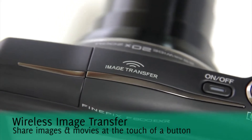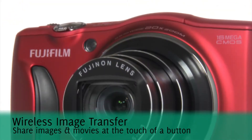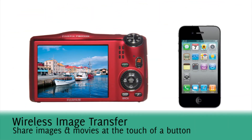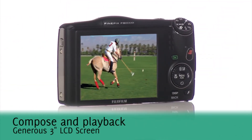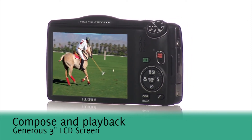With the F800EXR, fast image upload to social networking sites no longer means low quality pictures. The camera can be connected to any iPhone or Android smartphone or tablet for wireless image transfer. The high resolution 3 inch LCD screen displays clear images even when viewing in direct sunlight.